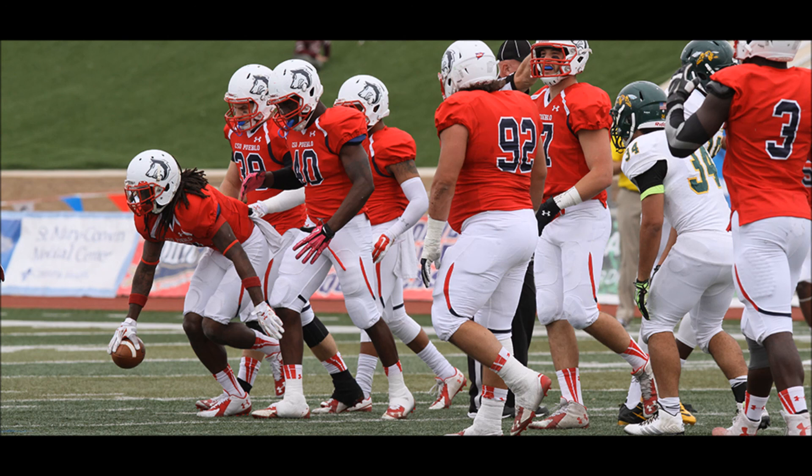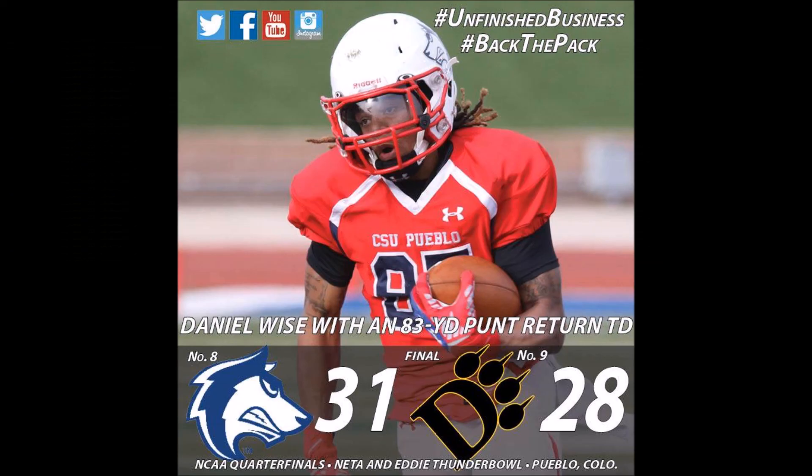Started 24 to nothing and had to hang on. Now they're in victory formation — they take the knee — and that will do it. The Thunderwolves advance to the national semifinals next Saturday. The site to be determined by the NCAA — we'll find that out tomorrow.